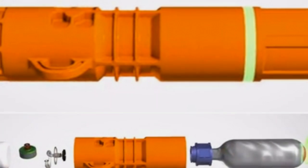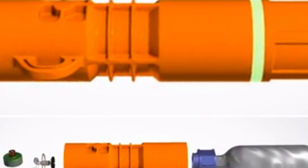Forget flares. Next time you're in trouble, send up a balloon.